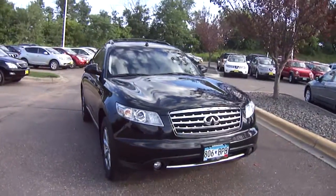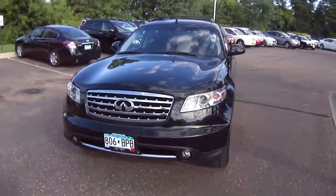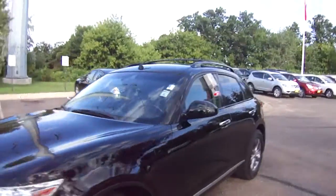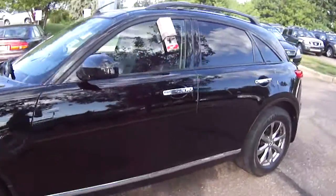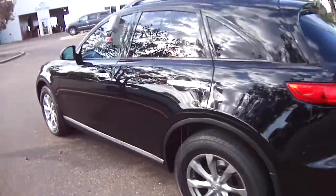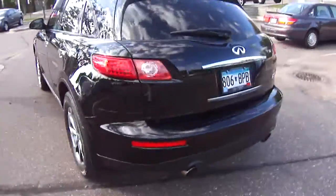It's an all-wheel drive model with all sorts of great standard features on this vehicle. As you can see, we've got fog lights and alloy wheels, roof rails with the crossbars, and lots of nice chrome accents. The exterior is in fantastic condition — the black looks fantastic.